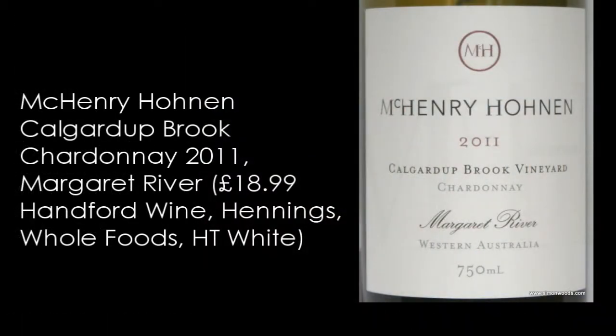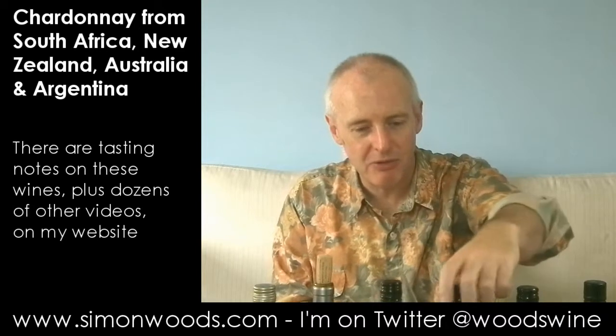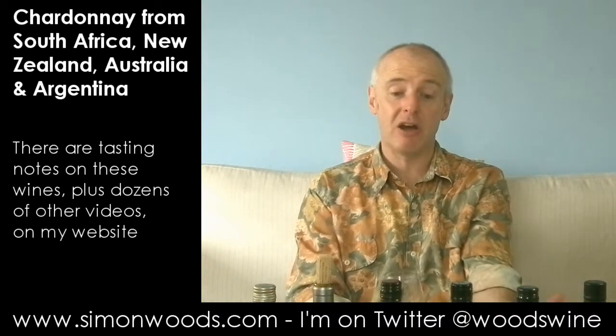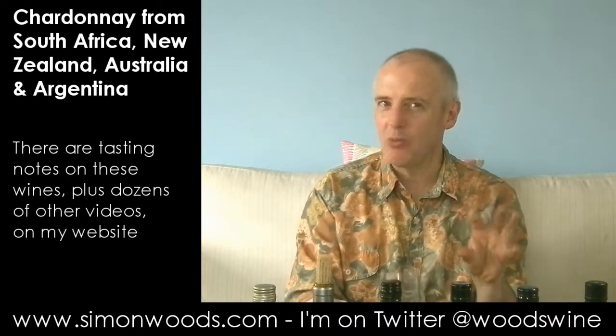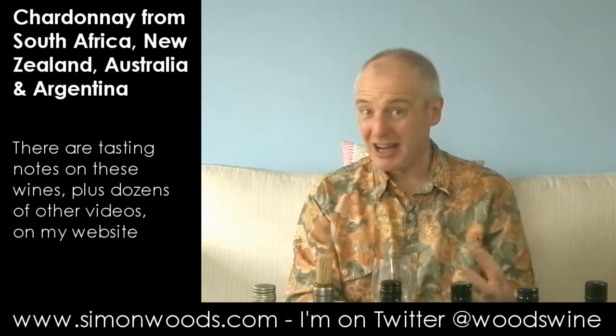Final one. We are in Western Australia now for McHenry Hohnen 2011 Cal Gardup Brook Vineyard Chardonnay from Margaret River. Give it a whirl. Now this smells like someone's taken some of the voluptuous Vinalba and some of the vegetal Wirra Wirra and mixed them together. It's 13.5% — the highest alcohol of these 2011s — so it feels like it's got a richness, but with this particular winemaking imprint. The mixture of the citrus with a bit of toasty pineapple and nuttiness and some of that cabbage.